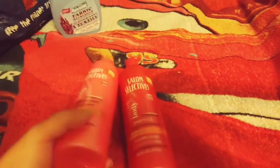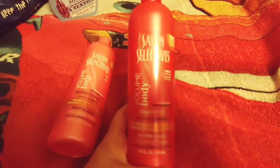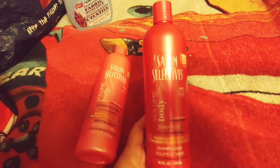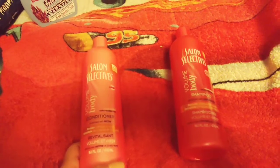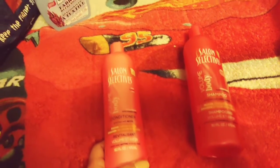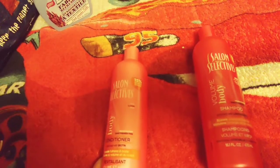This is a repurchase — the Salon Selectives. They used to have the really big bottles but I haven't seen them for a while. I got the Volume Body Shampoo enriched with lemongrass, 16 fluid ounces, and it is Color Protect and Paraben Free. I also got the Salon Selectives Conditioner enriched with Biotin, 16.1 fluid ounces — it boosts fullness and body and is sulfate free.